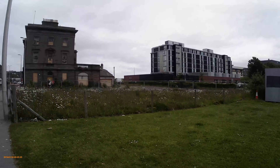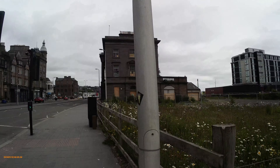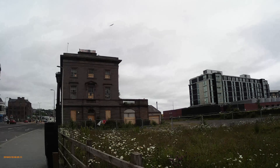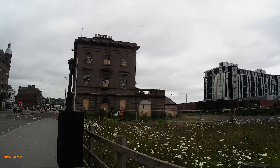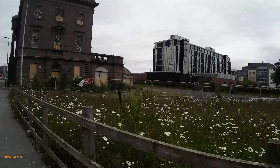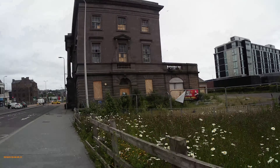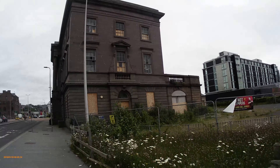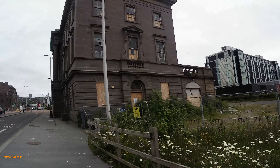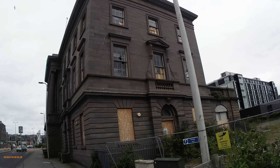Coming down to the city, this big building — reliably old in form — is the Customs House. It should be afforded historic status because of its age, and because it's a pretty important building, or was an important building in Dundee.